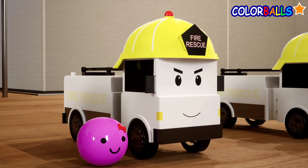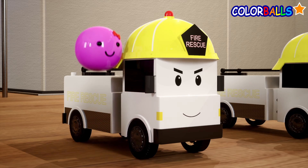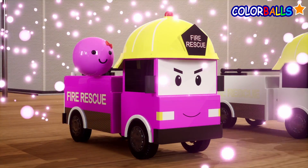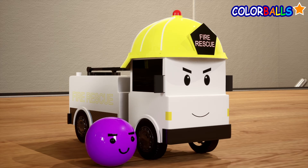Well, I wanna see a pink fire truck. Let's try purple for the last one.